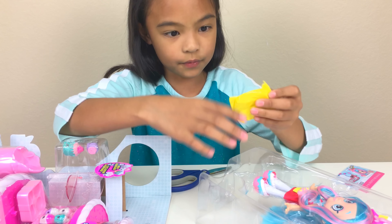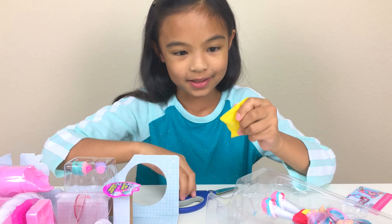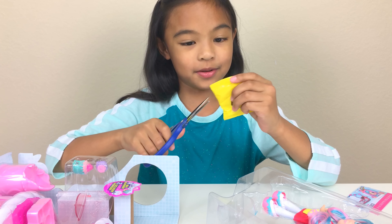Oh! We should have a blind bag. Oh! This is going to be so cool. Oh! It's a stand for Jessie K. It's clear and it has a cool design too.